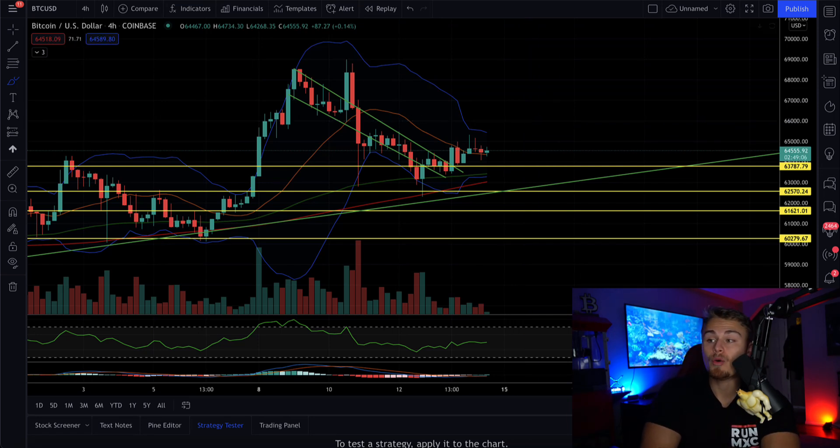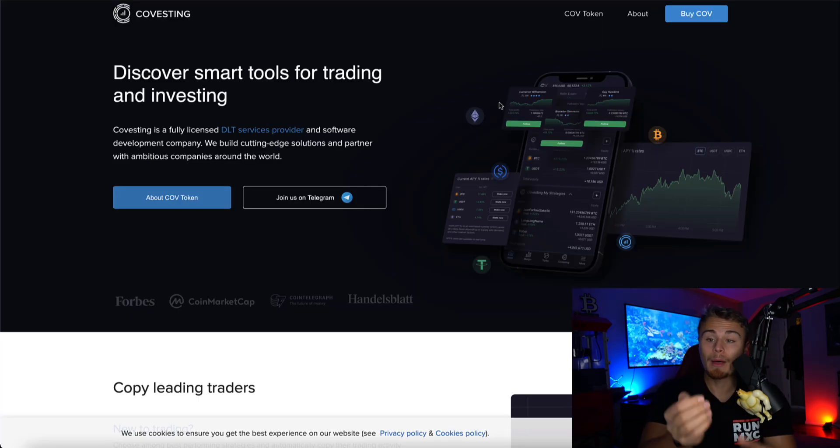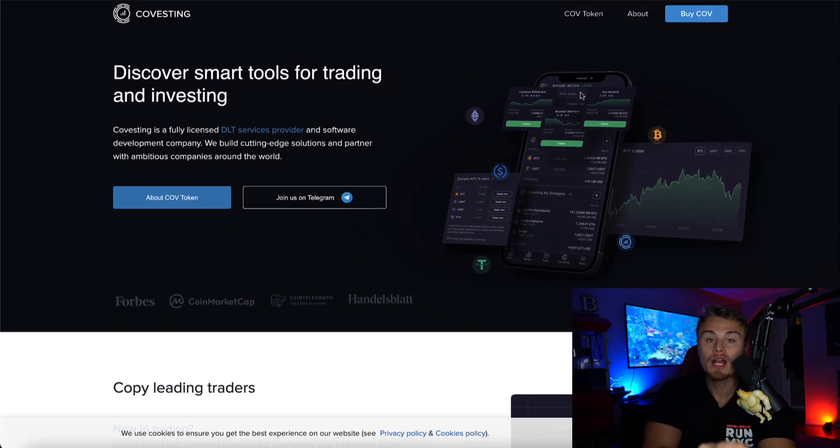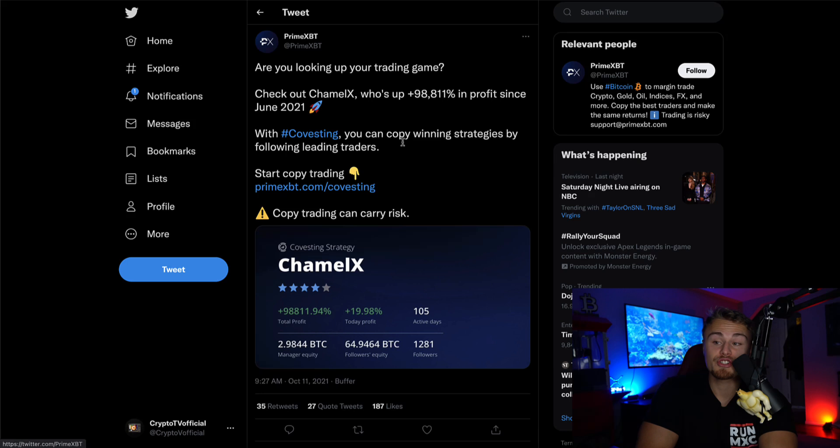Today's video is brought to you by Covesting. Covesting is a fully licensed DLT service provider and software development company, building cutting-edge solutions and partnering with ambitious companies around the world. They are offering copy trading as well as staking, and you can even earn on your Covesting tokens. Someone or a few people were actually earning 90,000 or 98,000% in profits for their followers, which is pretty crazy. We will be talking about that later at the end of today's video, and I have linked them in the description.